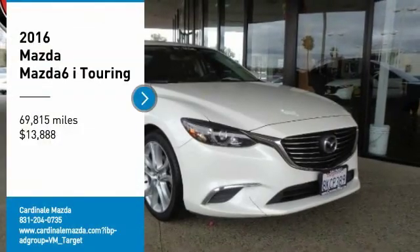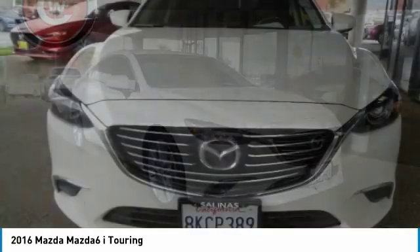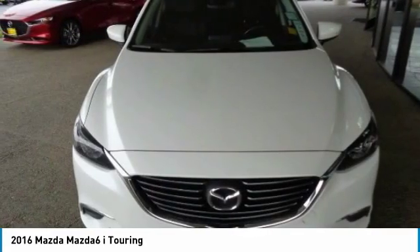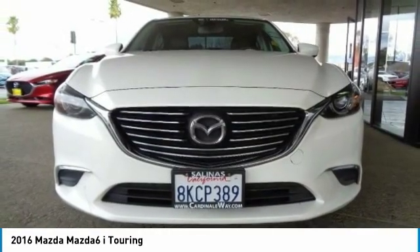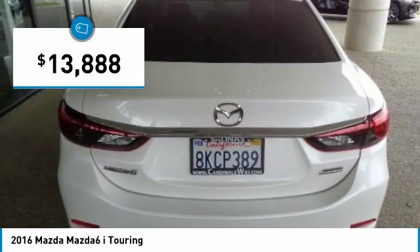We are pleased to show you the 2016 Mazda 6. Exceptionally stylish and fun to drive, the Mazda 6 has quality, dependability, and reliability at the heart of its design. This acclaimed sports sedan appeals to your senses and your wallet and is priced below $15,000.